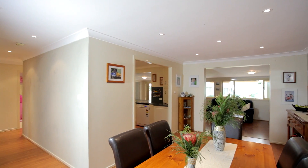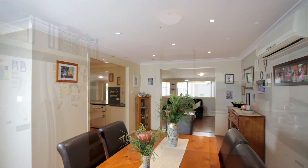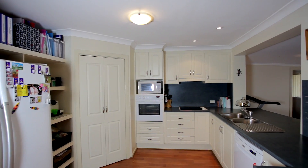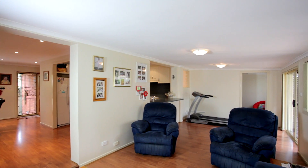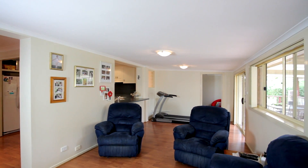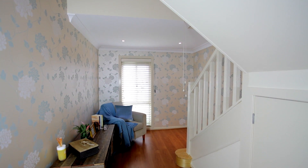This stunning family home features open plan living throughout the entire downstairs area. Walking into the well-appointed kitchen you'll discover the walk-in pantry, dishwasher and modern appliances overlooking the spacious lounge room. Sit and relax in the gorgeous reading nook or in your own separate study.